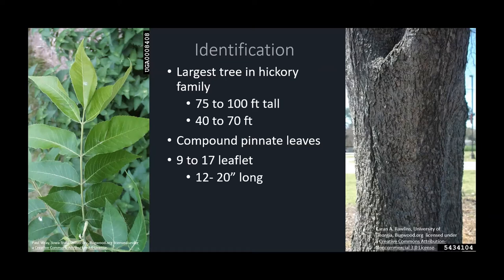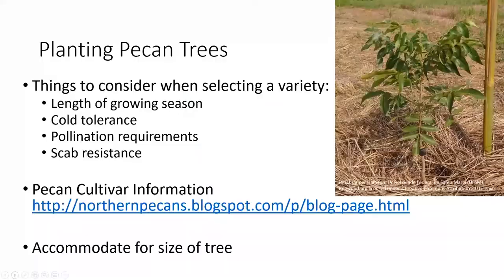You can also see the bark of a pecan tree, which is also a great way of identifying one. When planting pecan trees, there are a couple of things to consider when selecting a variety. With the length of the growing season, pecan trees need a frost-free growing season of 180 days or more, to provide the tree with enough time to produce nuts during that growing season.